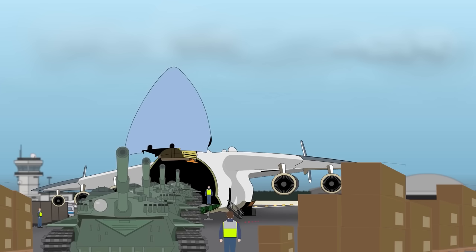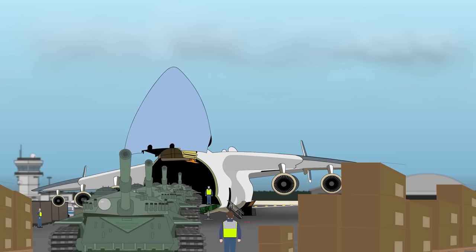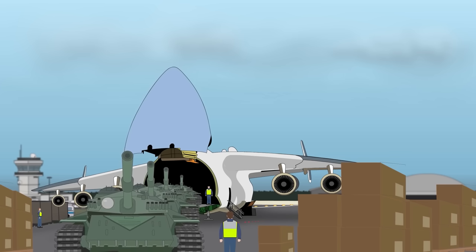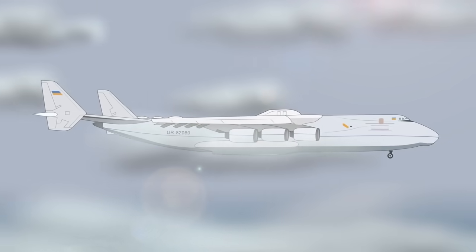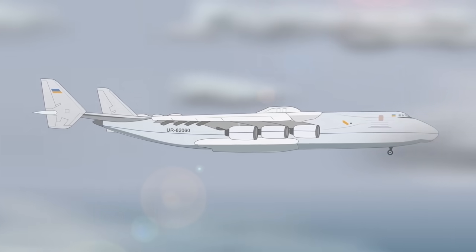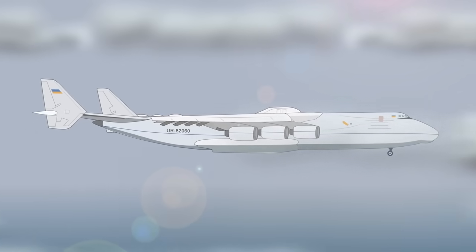Already in September 2001, it flew four battle tanks to reach the world record-breaking 560,000 pounds or 253 metric tons of cargo at the 44th Paris Air Show. On August 11, 2009, lifting a 413,000-pound or 187 metric ton generator, the Mriya achieved a world record for the heaviest single piece of cargo at Frankfurt Hahn Airport.